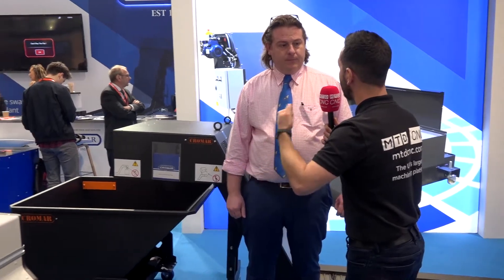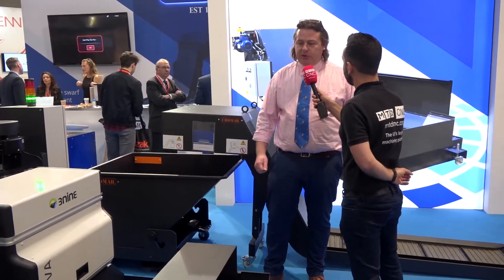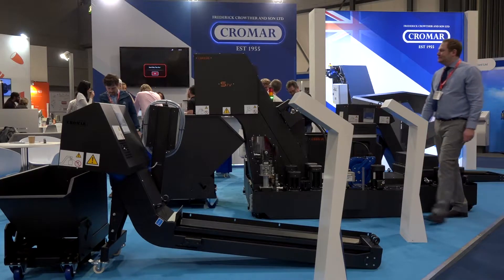I'm privileged to have had a tour of your facility and to see how these SWARF management systems were manufactured — it was brilliant, and I appreciate that. The longevity of the products — UK manufacturing is booming. And not only the longevity and the quality, but the delivery and the service as well.